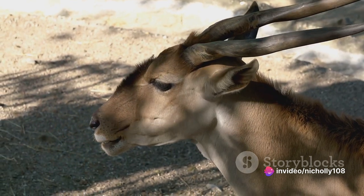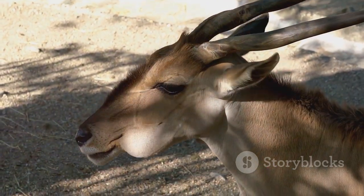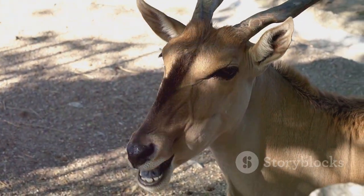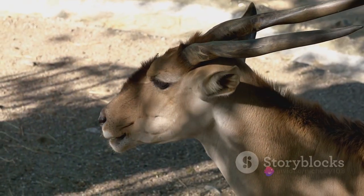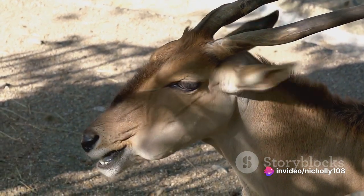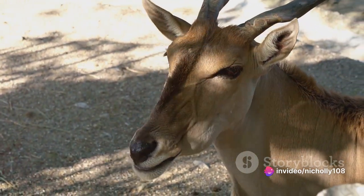Clearly, the sable antelope plays a crucial role in maintaining the health and diversity of its ecosystem. Its actions not only influence the immediate environment but also have far-reaching effects on other species that share its habitat. So as we move forward, it's important to remember that protecting the sable antelope means safeguarding an entire ecological web that depends on it.